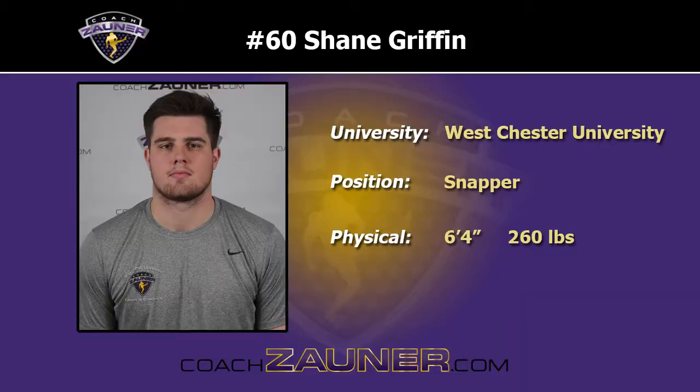Hi, I'm Coach Zauner and we're here at my 2020 College Senior Specialist Combine. This year we have 83 snappers, punters, and kickers. Enjoy this specialist workout.